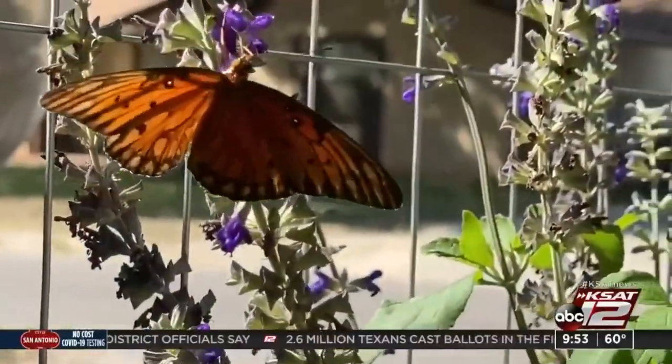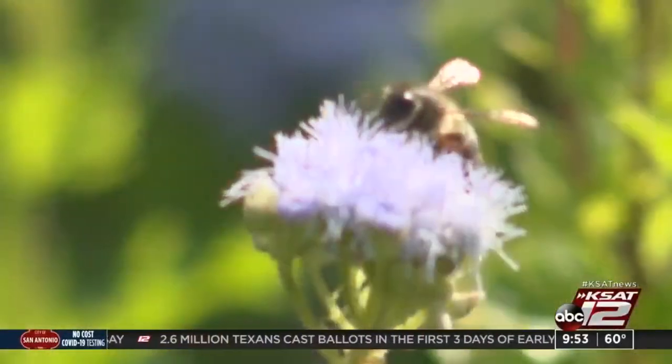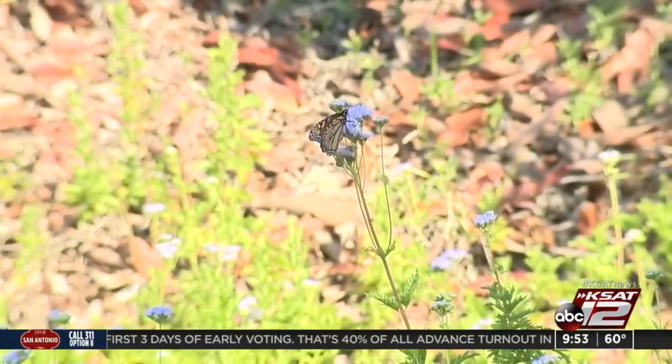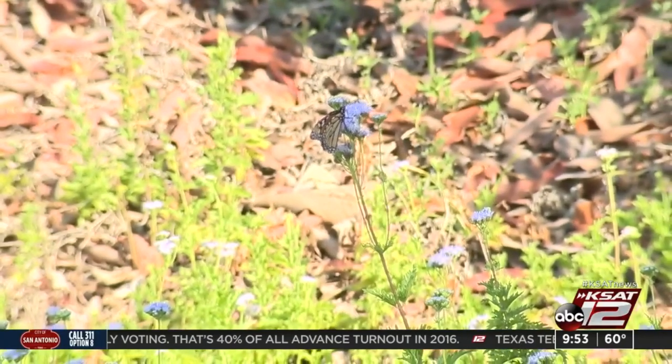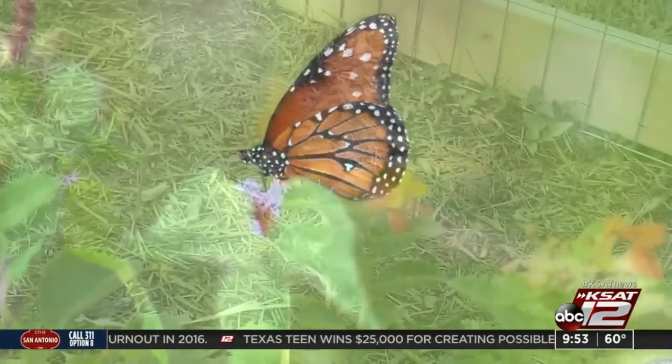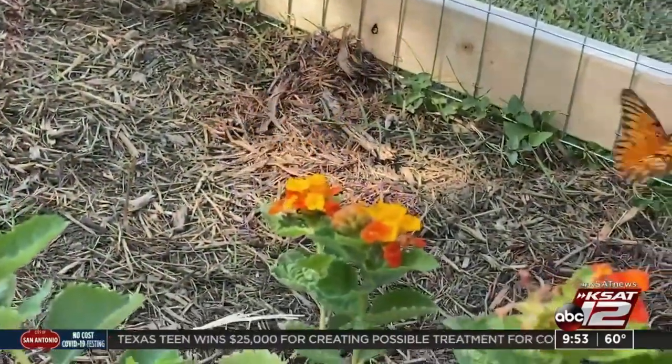Marlow explains butterflies and other pollinators — like bees, birds, wasps, and insects — are crucial to our food supply. Pollinators are important to us because of the food that results from their activities. And she says we are seeing less of them.